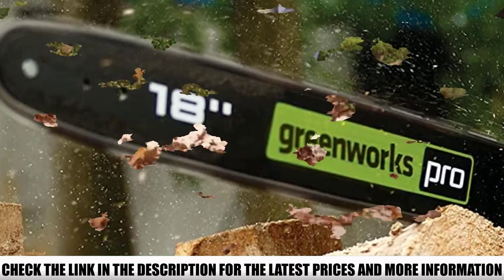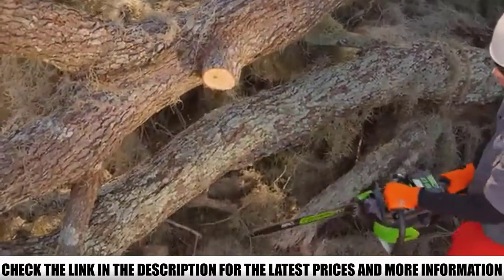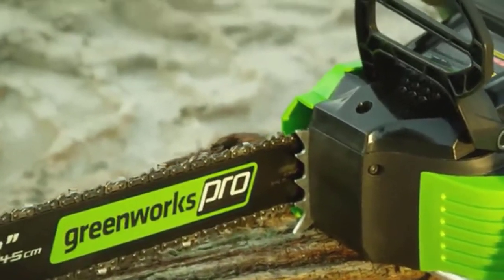Without a doubt, the best feature of the chainsaw is the large-capacity battery with a rapid charger included with the tool. While using it personally, a single charge provided more than 100 cuts every time, and the battery fully charges in just 30 minutes.